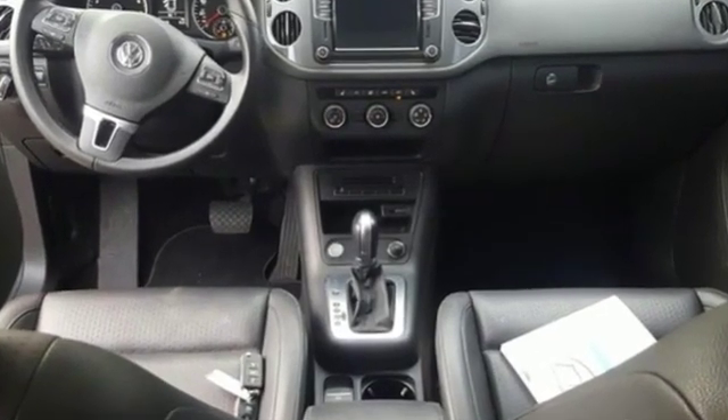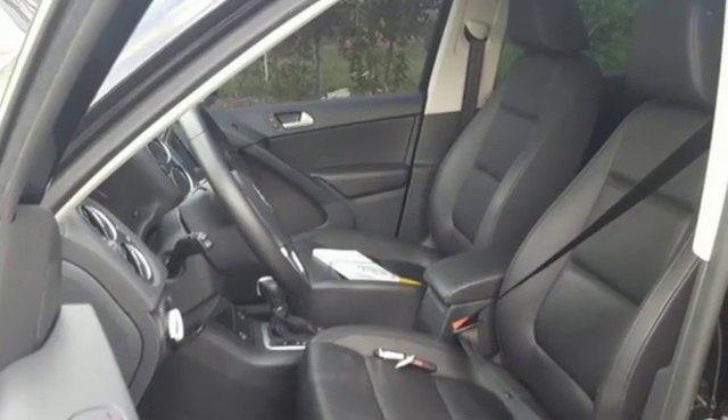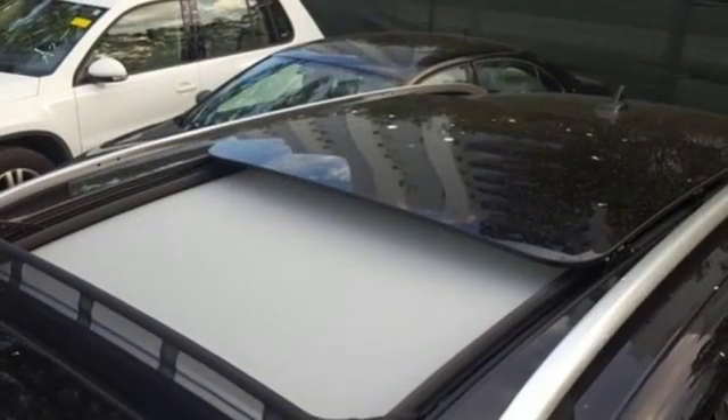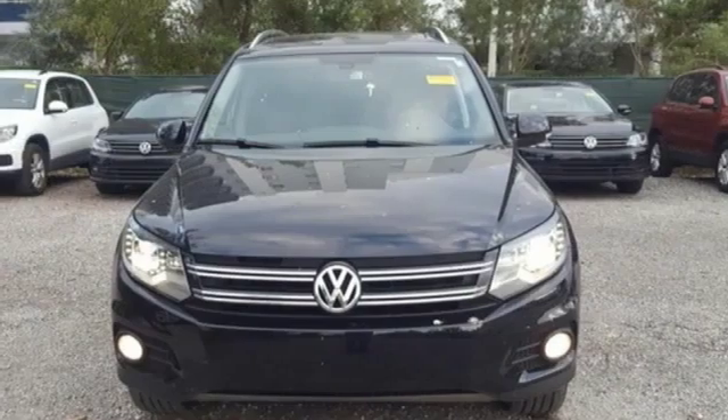Automatic transmission, front heated bucket seats, Bluetooth wireless audio streaming, auto dimming rear view mirror, leather steering wheel, power heated mirrors, external memory control.